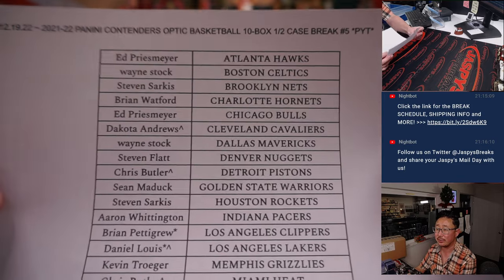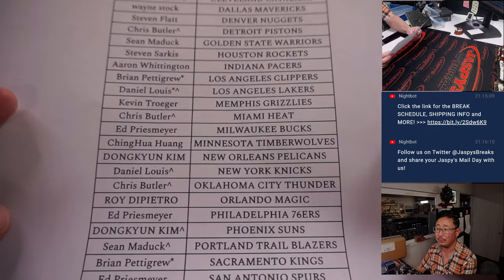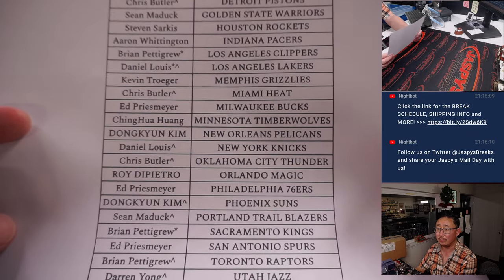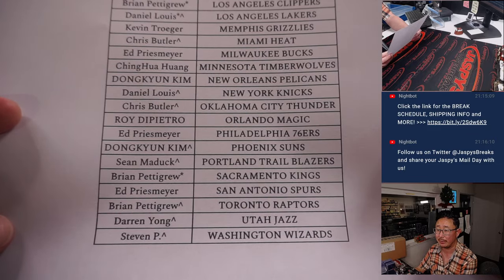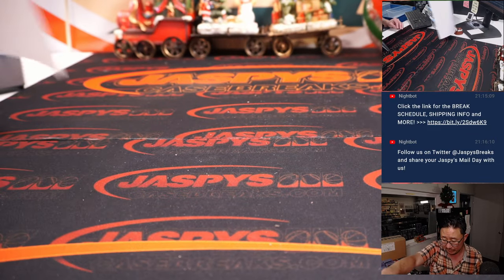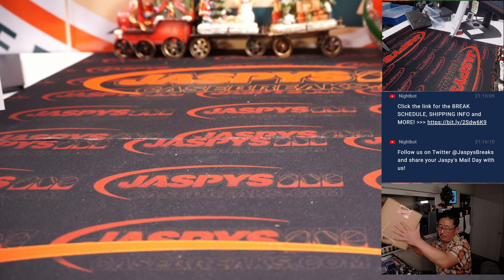If you have a little rooftop next to your name, that means you won that spot in that team random we did just a few moments ago. Brian Pettigrew, Brian, Clippers and Kings. Last spot mojo — stars next to your name means double last spot mojo. Brian picking up those spots before we pull the remaining teams for fillers.